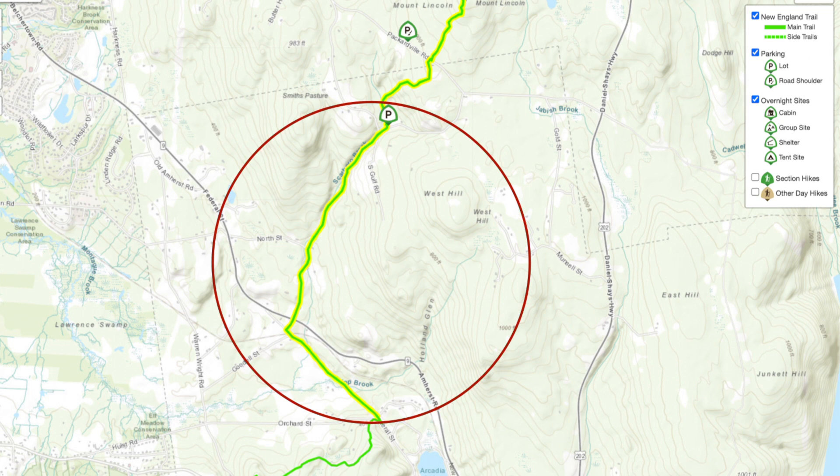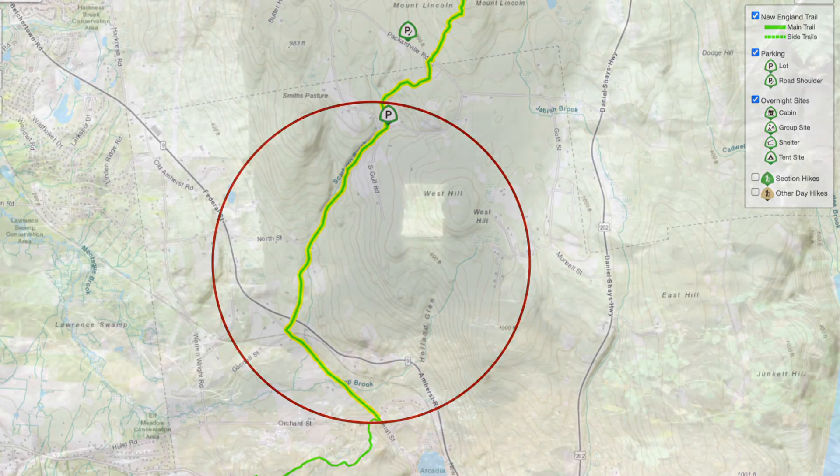The circle on the map highlights the Section 10 road walk. It is the longest road walk on the New England Trail in Massachusetts.